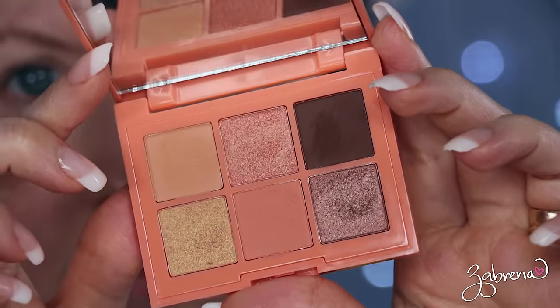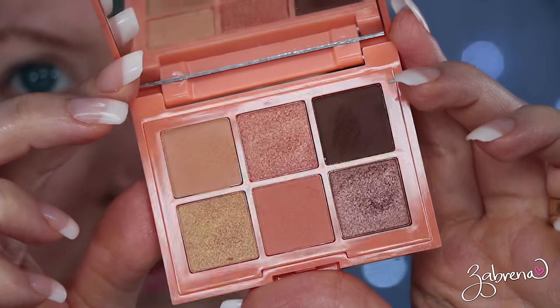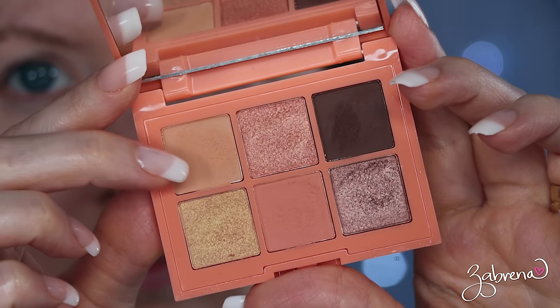The first palette I wanted to share is from Essence — their Coral Me Maybe eyeshadow palette. There is one peach shade in here with a matte finish. You can use it on the lid for a true pop of color against the eyes, or in the crease softly blended out with a bit of neutral on the lid. It looks absolutely stunning, and this palette is about four or five dollars — really excellent quality.